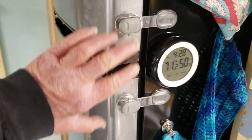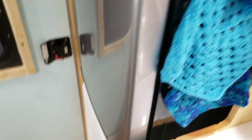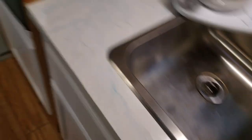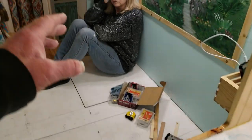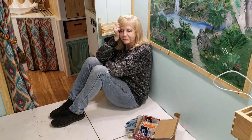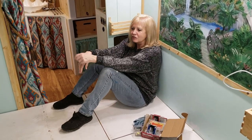Deb went ahead and mounted these straps here to hold the refrigerator shut. We still have to come up with some way to secure our cabinet doors so they won't come open when we're going down the road. And we've got this chest of drawers here, so we've got to figure out a way to keep the drawers from coming out. We've still got to mount our pull handles on those as well.